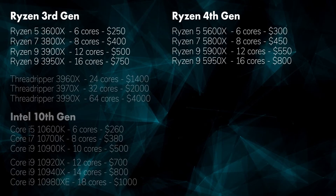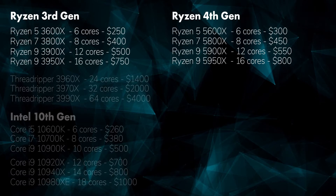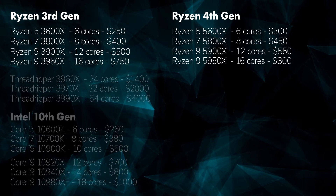In our last video, we talked about the new line of AMD processors and how they fared for editing and animation. The short of it is that the new line of Ryzen 5000 processors, especially the 5900X and the 5950X, look like a pretty amazing value for people interested in building a workstation.